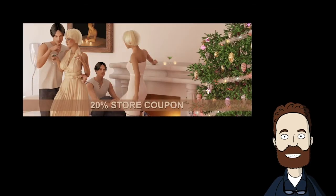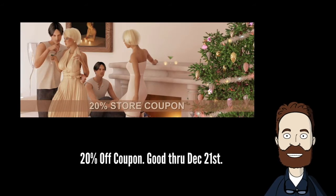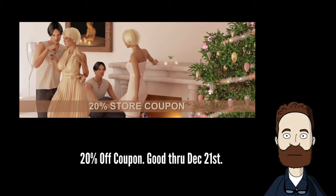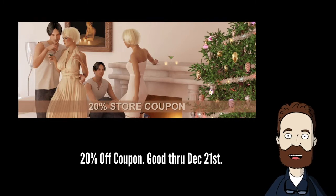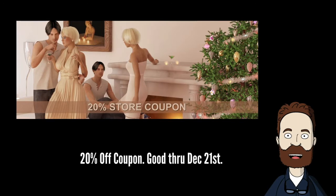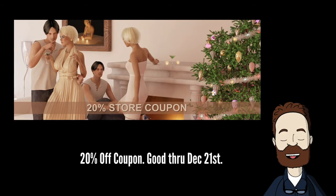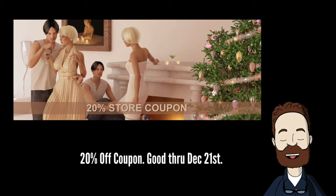20% Christmas Coupon — clear out your wish list now in time for the holidays. Save 20% off your next purchase, good from now until 11:59pm Central, Monday, December 21st. All members can save 20% off a $10 minimum purchase. Good on most sales items. One-time use only.